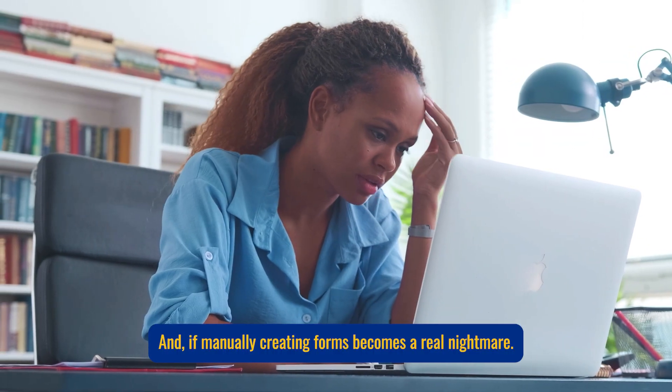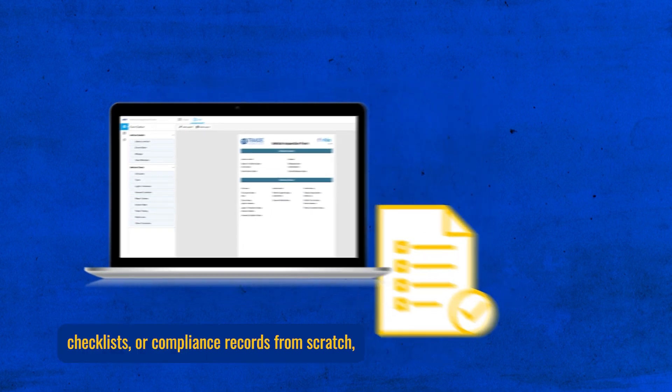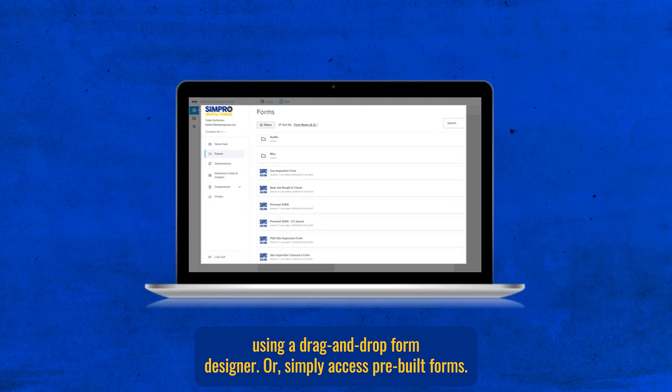And if manually creating forms becomes a real nightmare, effortlessly create customized forms, checklists or compliance records from scratch using a drag-and-drop form designer, or simply access pre-built forms.